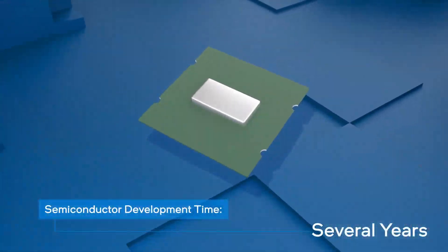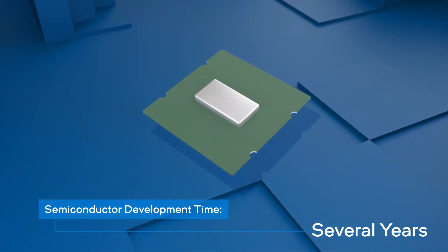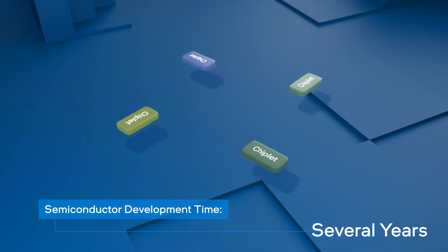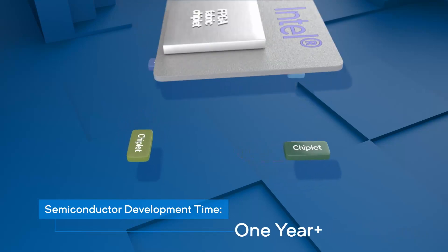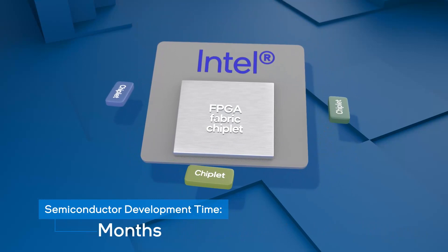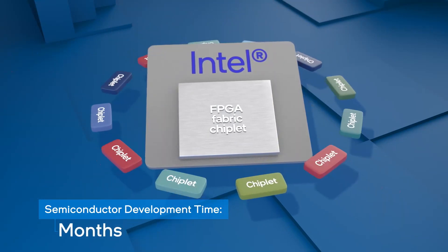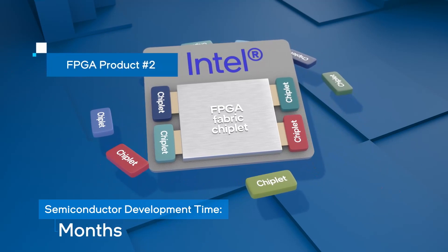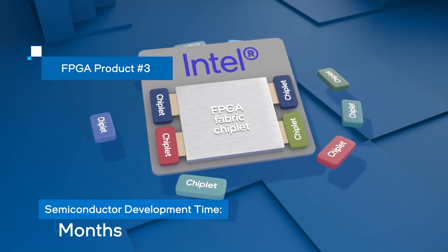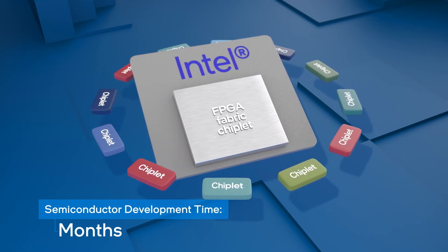Maintaining a torrid pace of innovation requires different, more creative approaches to semiconductor design, like breaking the chip design into smaller modules or chiplets. Intel leverages chiplet-based design with advanced packaging techniques for a modular approach, adding new functionality by integrating different chiplets. With this method, Intel develops and delivers new product features rapidly, reducing time to market for leading-edge capabilities.